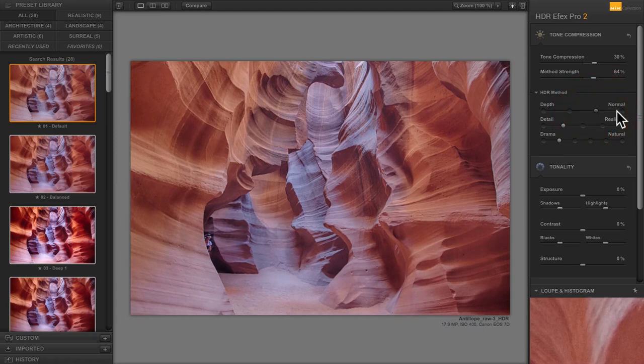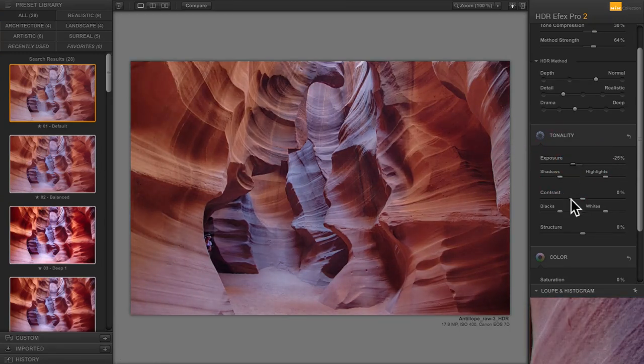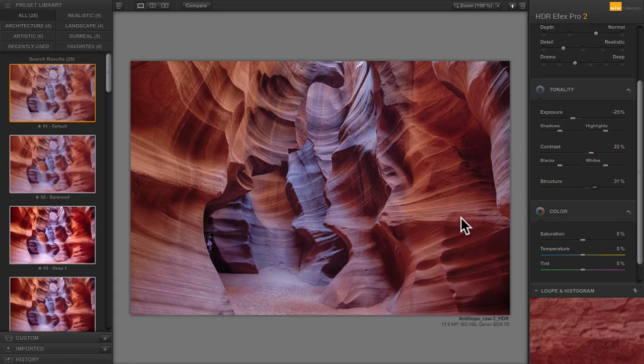I'll go with Normal and then on details you have Soft, Realistic, Action, Detailed, and Grungy. I'm going to go with Realistic. Then for drama, I like Deep. I lower the exposure a bit because it's too bright, boost the contrast, and the Nick software has an amazing 'Structure' setting that really gets the details to pop. I'm going to boost saturation as well because the whole point of Antelope Canyon is the amazing red colors.